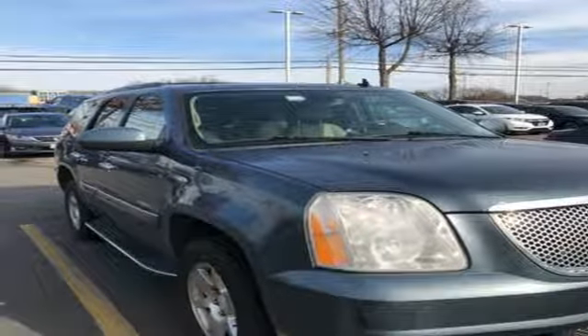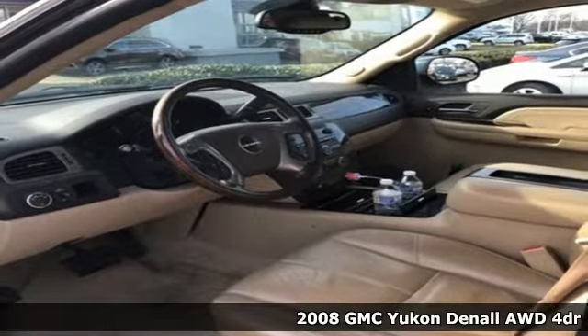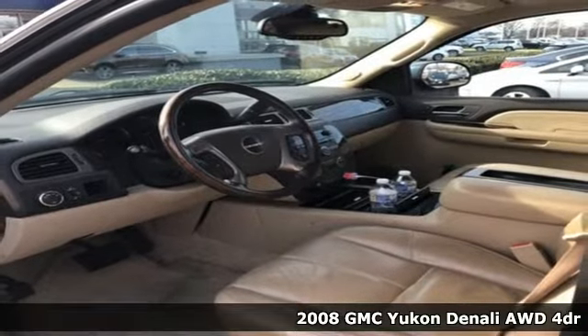Here's a 2008 GMC Yukon Denali. GMC, professional-grade vehicles suited to fit your needs.